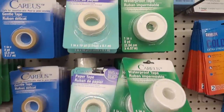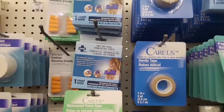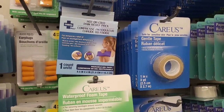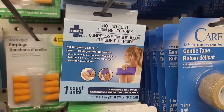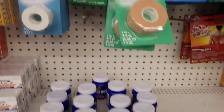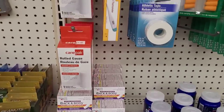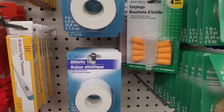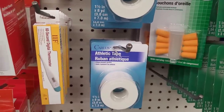Let's see — waterproof tape, paper tape, gentle tape, hot or cold pain relief pack. I got some good stuff over here. Chest rub. They've got these thermometers — now I just bought a thermometer the other day and it just kept flashing without reading any numbers.